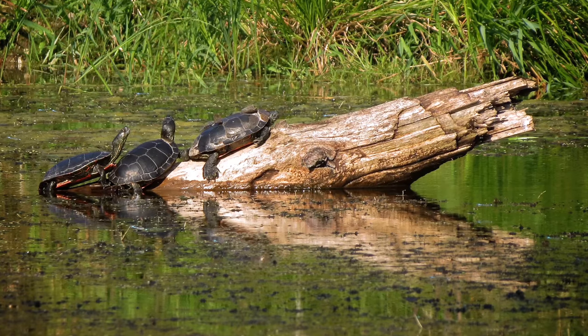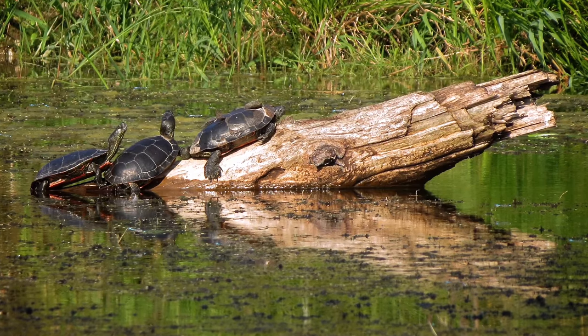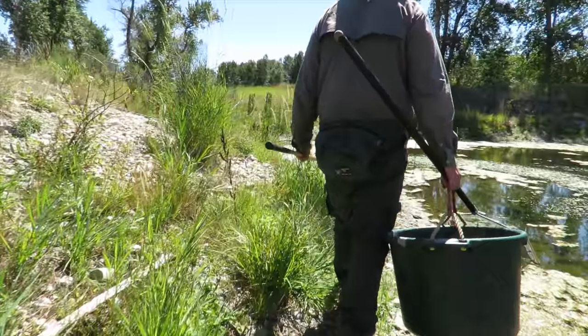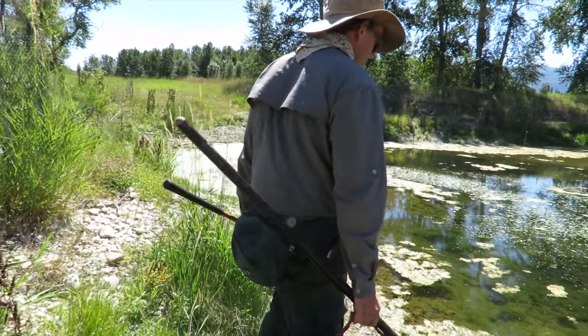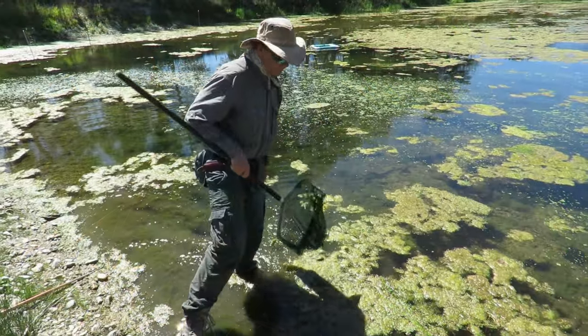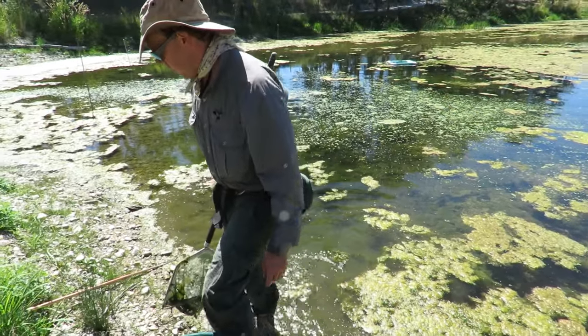The turtles have come in — both adults and juveniles are really taking advantage of this area. This end of the pond is one of the nurseries, and more baby turtles will make it and stay in this pond as a result of the expansion. Will the turtles eat the catfish? The turtles will eat just about anything — they're the cleanup crew.